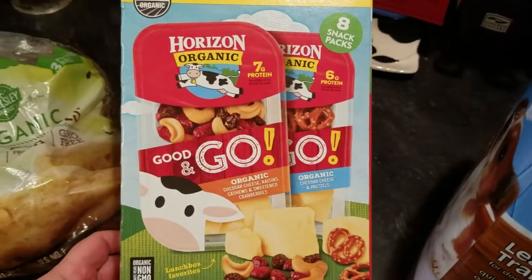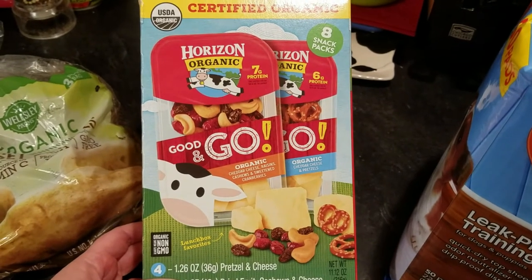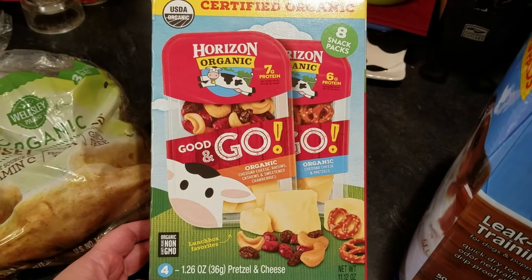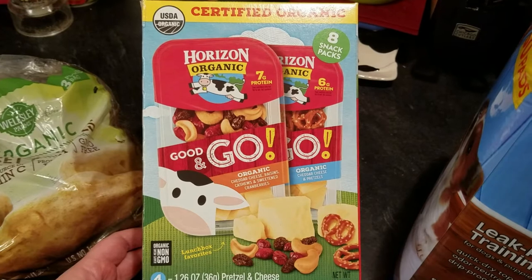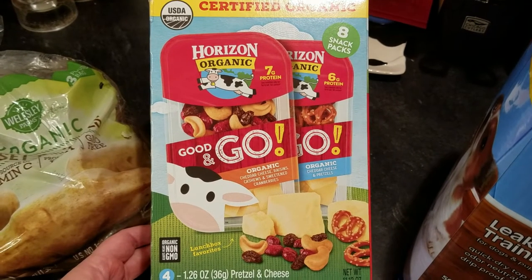And then we grabbed — normally I wouldn't buy these, but there was a $3 or $4 coupon on this one also. It's the little snack packages of cheese and pretzels, or cheese and cashew with raisins and cranberries.